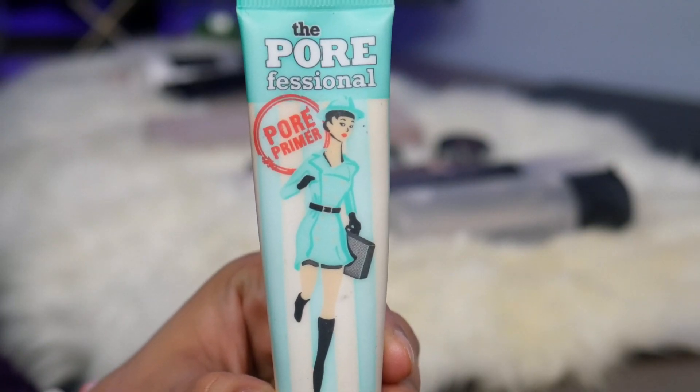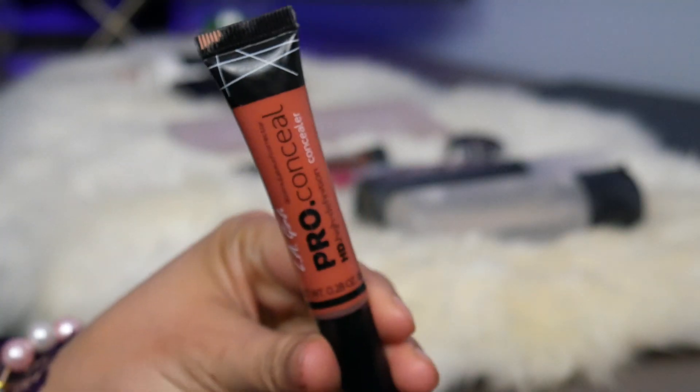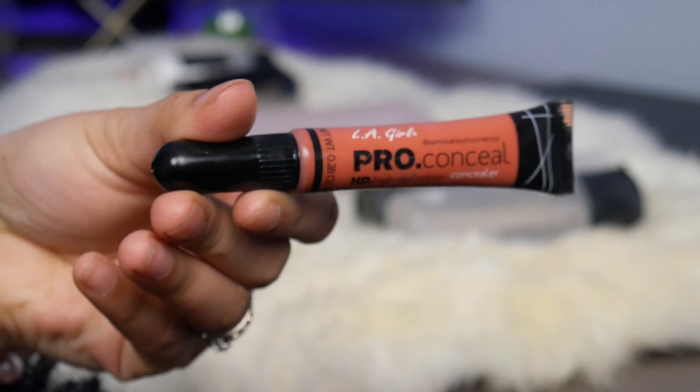Welcome back to my channel! Today I'm going to be doing a full coverage makeup routine for acne prone skin. I'm using the Benefit Professional Primer to prime my skin — make sure your skin is very well hydrated before you start any makeup routine.